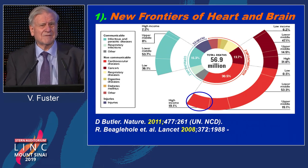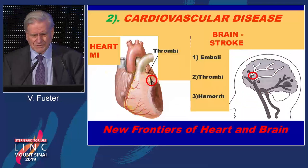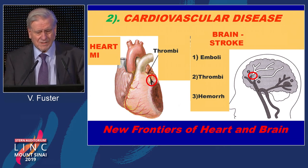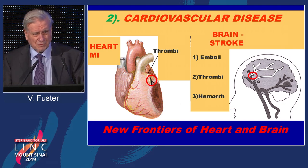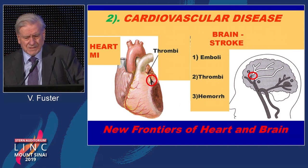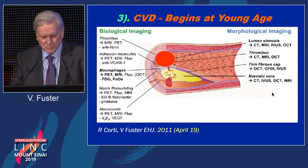Eighty percent of the events happen in countries with middle and low income. Why? Because the denominator is huge. We are talking about obstructing coronary arteries and obstructing arteries that supply blood to the brain. Obstruction of the coronary arteries leads to myocardial infarction — death of the muscle of the heart — or obstruction of the arteries that supply blood to the brain, causing death of part of the brain, which we call a stroke.